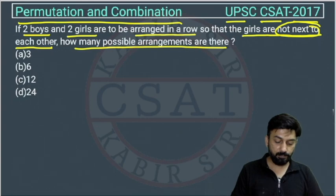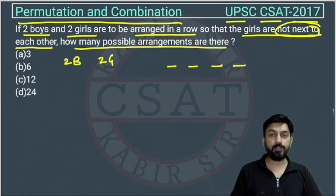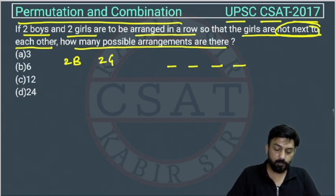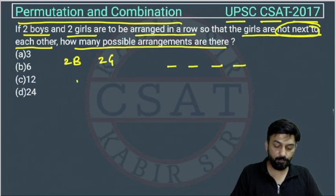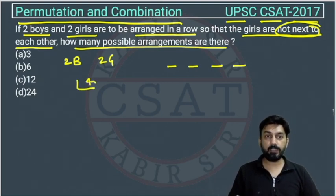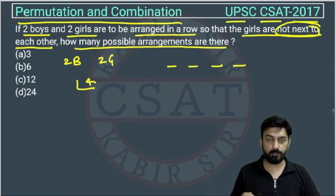We have two boys and two girls — four people to arrange in a row such that the two girls are not next to each other. The total number of ways these four people can be arranged is factorial four, which is 4!. In these factorial four arrangements, there will be cases where girls are next to each other.